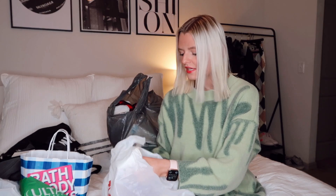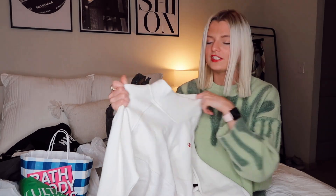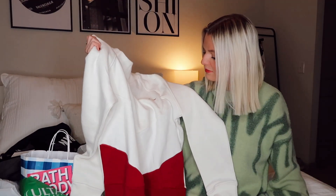Next I ended up going to TJ Maxx since it was right by Bath & Body Works. TJ Maxx doesn't have sales, but I literally found this Champion mock neck that you'd totally see at Urban or Paxton — so cute. Mock necks are really in right now. I got it in a size large and it was only $19.99. If this was at Urban it would be like $70, so I consider that a deal regardless.